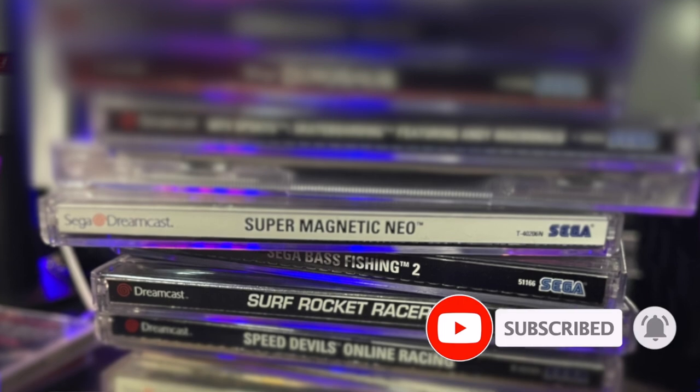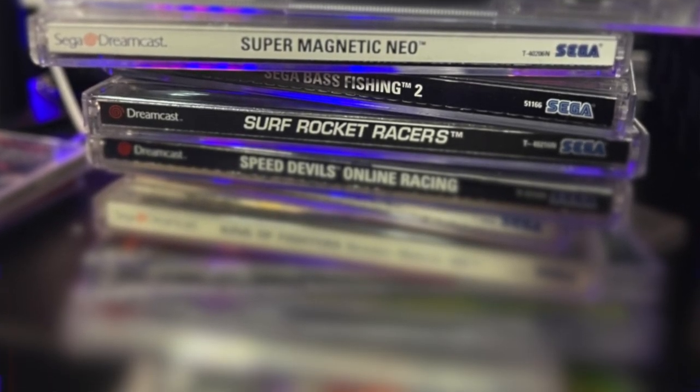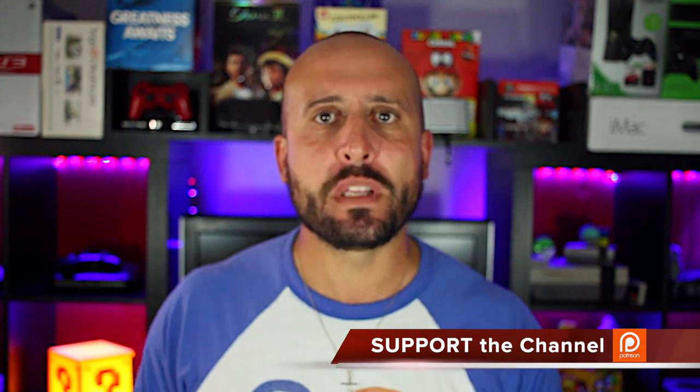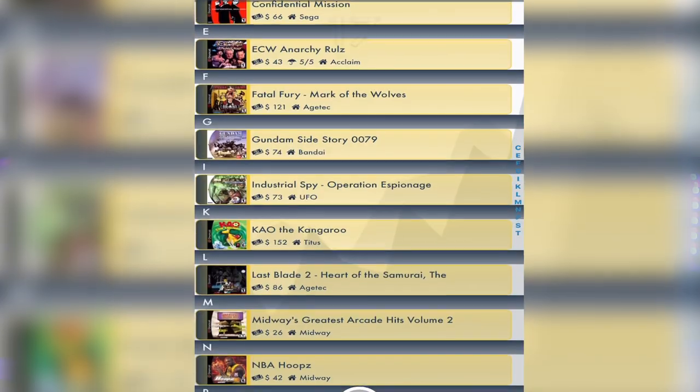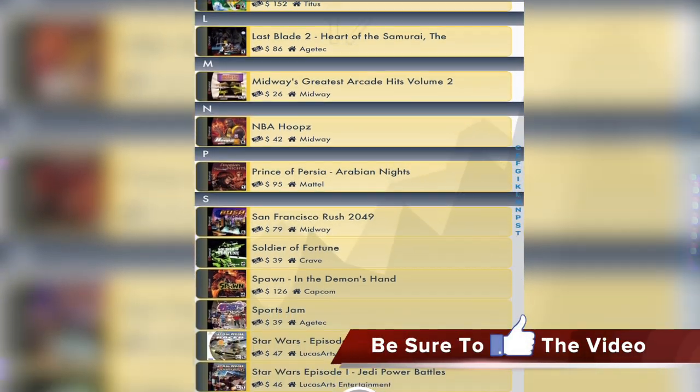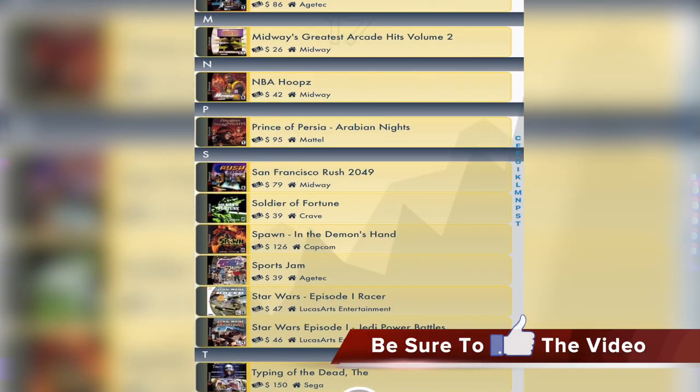We're going to start today's video with a general pickup video that's been in the making for about two months. I have amassed so many games and gotten closer to completing the Sega Dreamcast library — about 17 games away — and this large haul chipped away at a large sum of what I needed left.